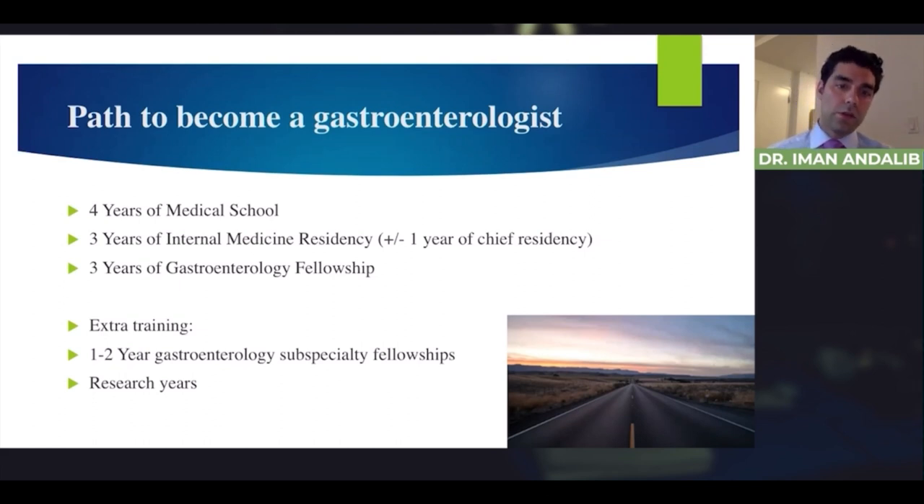There are other ways into gastroenterology fellowships. If you don't get in the first time, you can do research and reapply, or apply for other fellowship programs like nutrition or hepatology. After doing that for one year, you can reapply for gastroenterology fellowship.